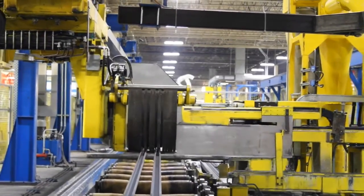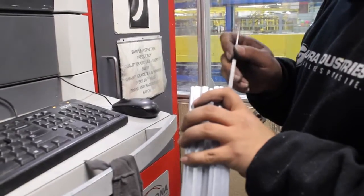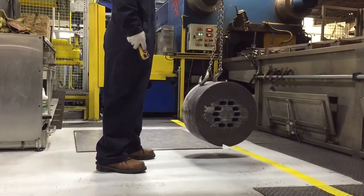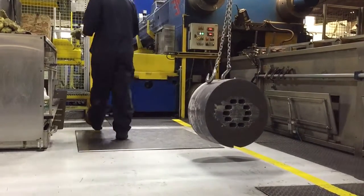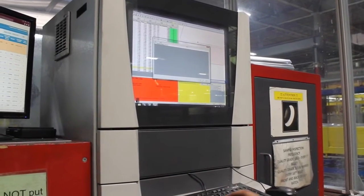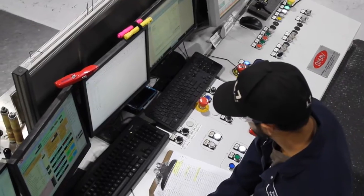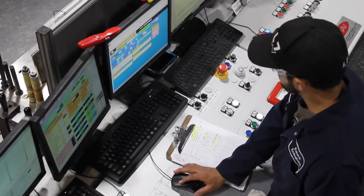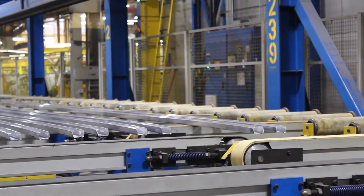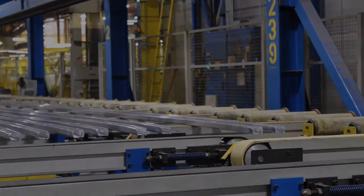Our press teams cut and prepare samples from each order, which we visually inspect using the very best technology available, the AsconaVision system. Dimensions and critical features for each die plate are programmed into our AsconaVision system with upper and lower control limits, and as dimensions are scanned, they are loaded, analyzed, and stored electronically for each sample. Our press teams continue monitoring dimensions, weight per foot, and surface finish all throughout the entire process, assuring that each order meets all required expectations before the material is advanced to the next operation.